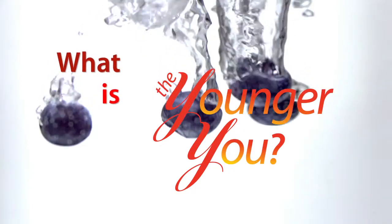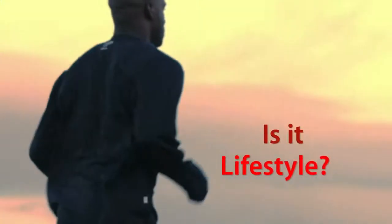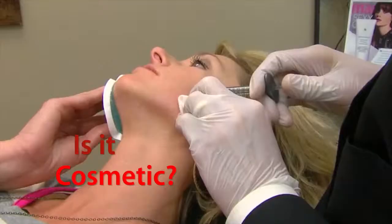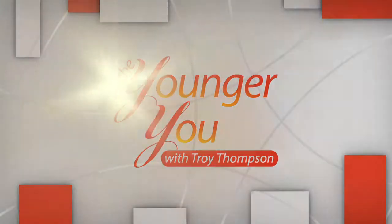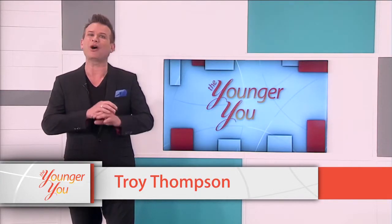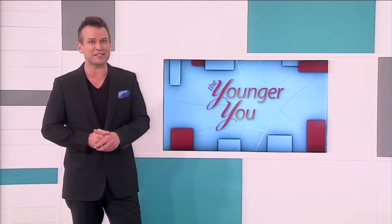We've all seen pictures of facelifts gone wrong, but a good facelift can actually give you a natural and younger appearance by tightening your skin back to where it should be. Today we'll watch as Wanda undergoes this confidence-boosting procedure here on the Younger You. Welcome to the Younger You. Today on the show we're talking about facelifts. Let's talk to the cosmetic surgeon who'll perform today's facelift procedure, Dr. Dunkley.